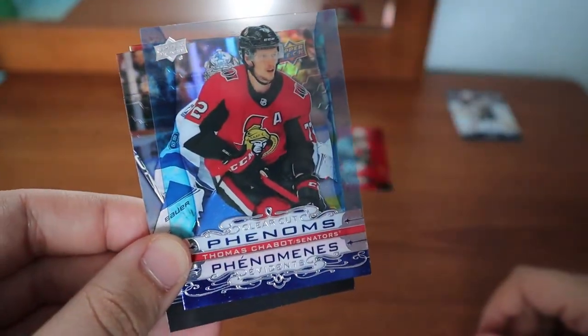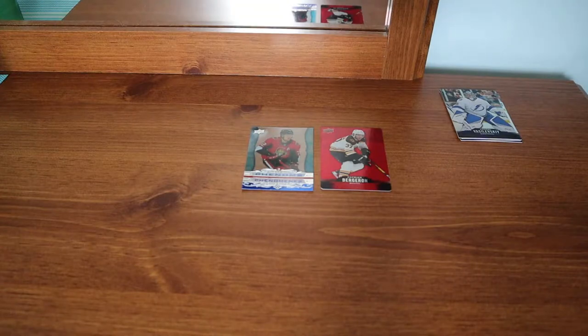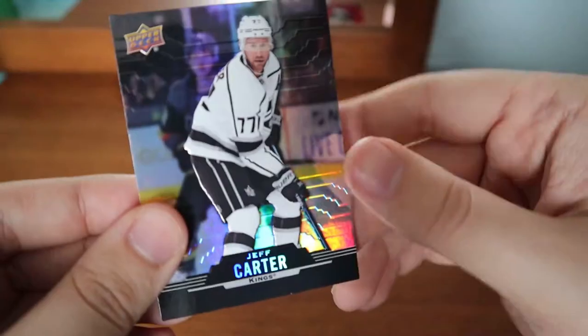We have Thomas Chabot's clear cuts — hitting a clear cut right out of the gate is always really cool. I like the clear cuts; I don't get too many of them in any products really. Jeff Carter.